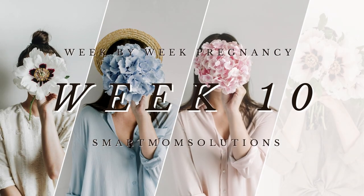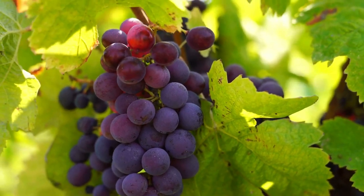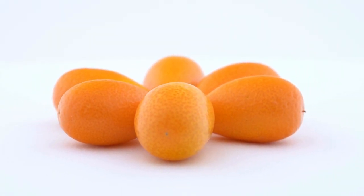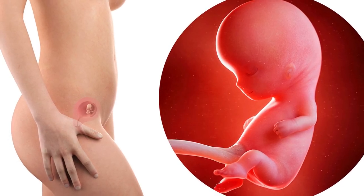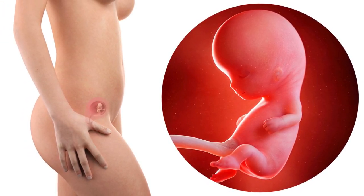Welcome to week 10. You have 30 more weeks to go. Your little grape-sized baby has grown to the size of a kumquat this week. They measure about 1.3 inches or 3.2 centimeters from crown to rump, and they weigh 1.2 ounces or 35 grams.